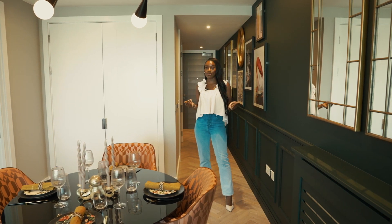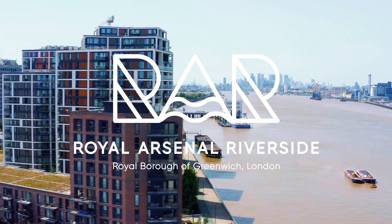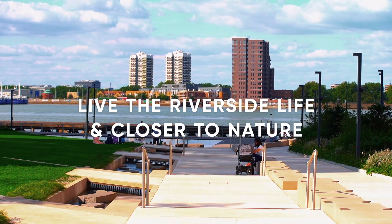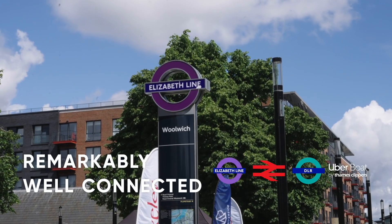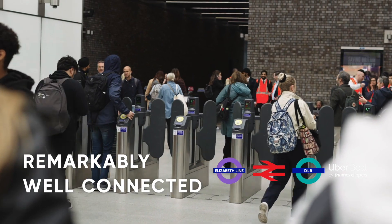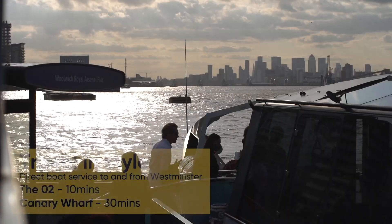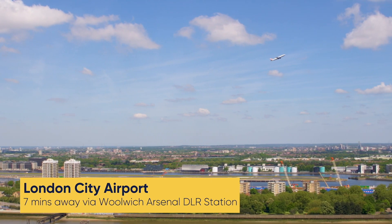I need to show you around Royal Arsenal Riverside - there is a lot to see. Royal Arsenal Riverside is a buzzing development in the heart of Woolwich, just next to the River Thames, so that means you get gorgeous views. Not only that, you're right on the Elizabeth line which takes you to Bond Street in 23 minutes. You also have an on-site Uber Boat by Thames Clipper pier and you're only seven minutes away from London City Airport.